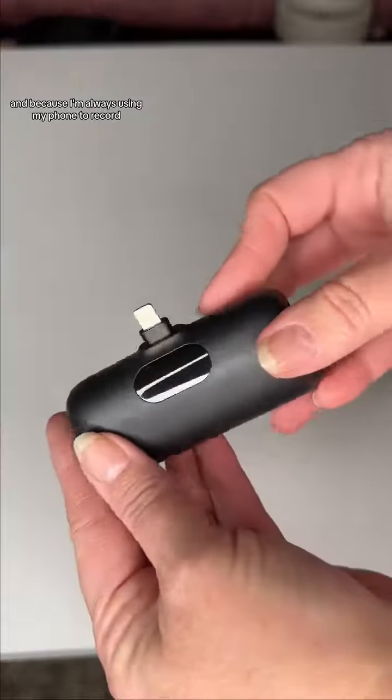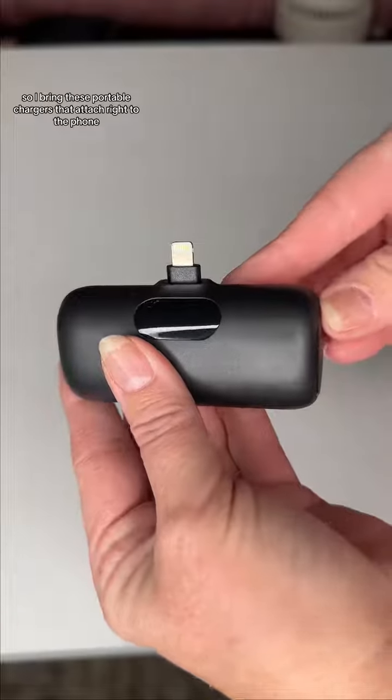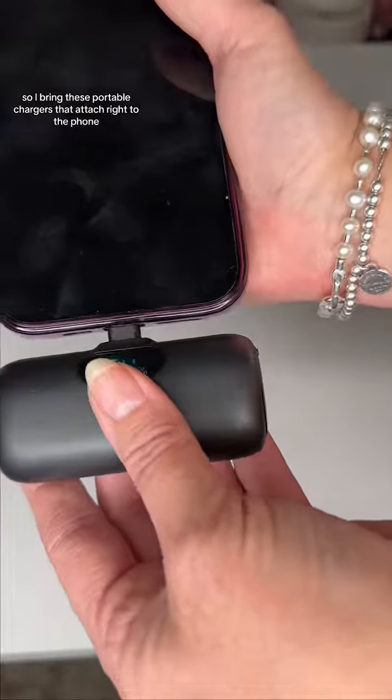Because I'm always using my phone to record, I can run out of battery fast. So I bring these portable chargers that attach right to the phone — no need for big, bulky batteries on the back.